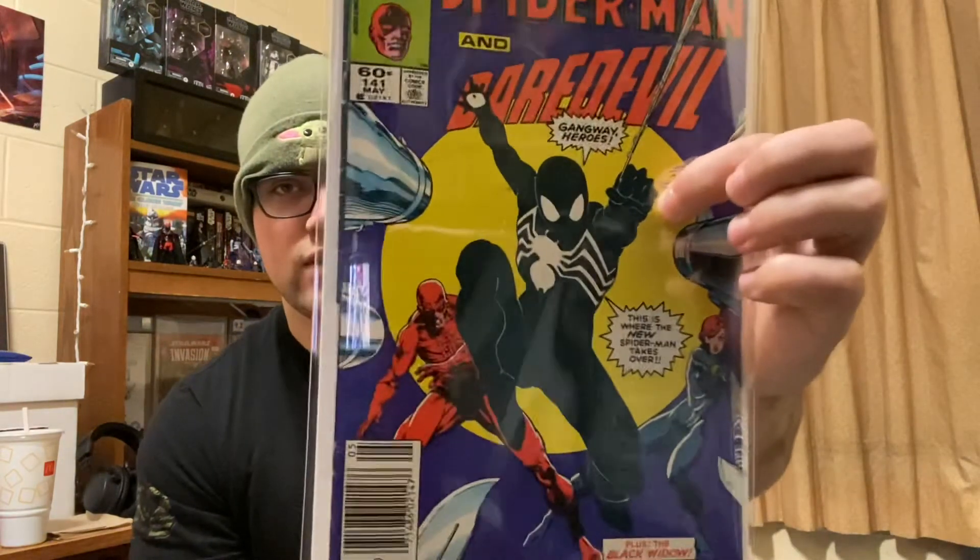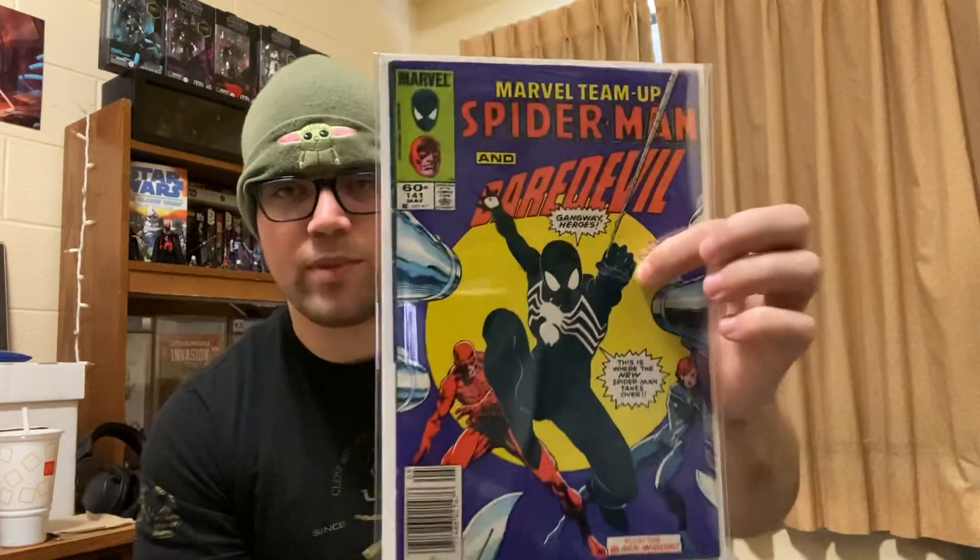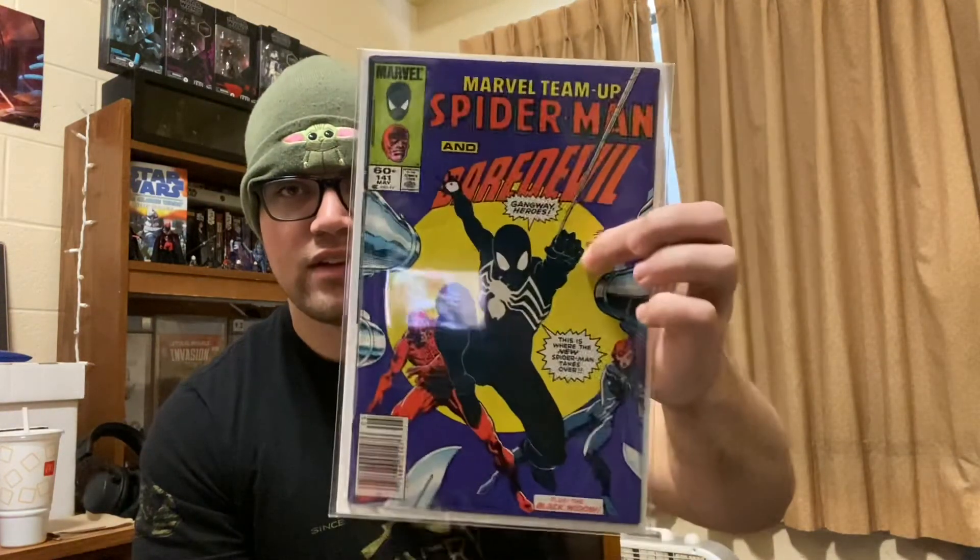This is a cool cover — I like this book a lot. Again, not near mint. It's got a little bit of spine wear, but it's not bad. A press would do it a lot of justice. We have Marvel Team-Up 141, the second appearance of the black costume, and it's a really cool Daredevil and Spider-Man team-up with Black Widow in the background — newsstand edition. I like that cover. The first time I've found that — very cool.